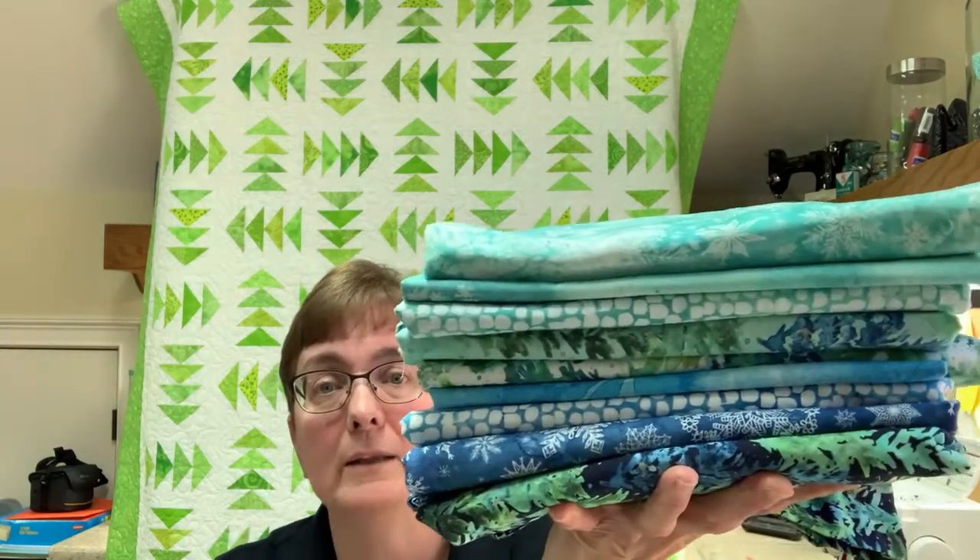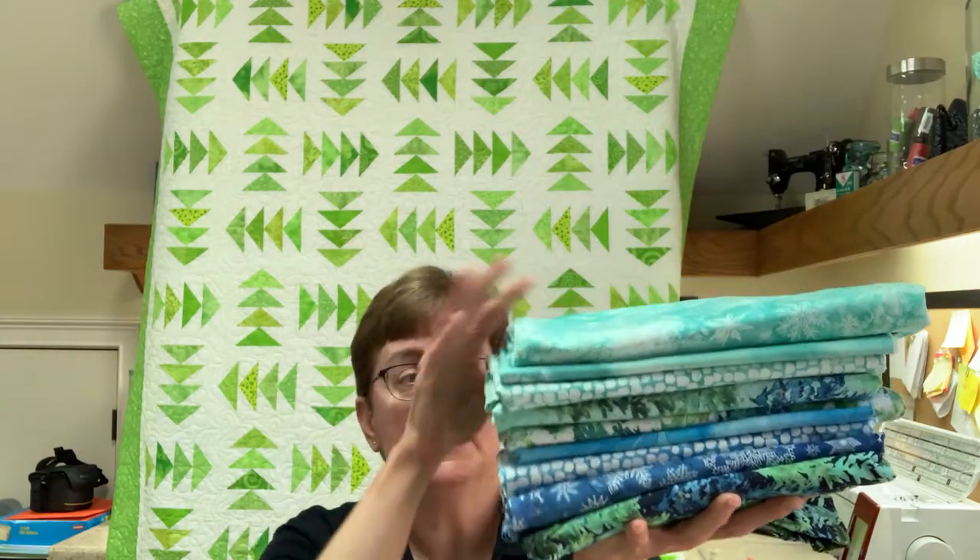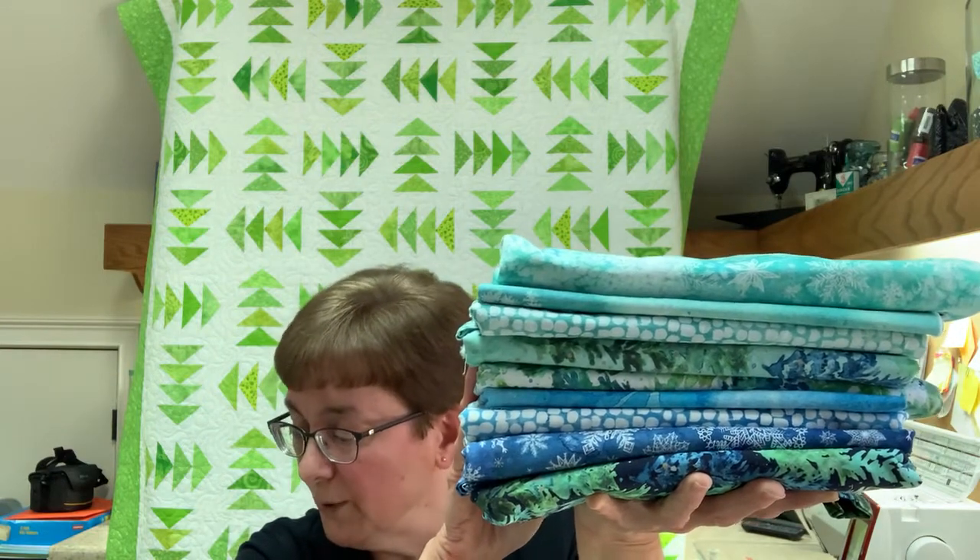Now for my haul. Let me first show you the Star Flower Christmas fabrics I mentioned earlier — the ones I used for those new blocks. These are super beautiful with a great wintry look and wintry color mix. Star Flower Christmas is by Create Joy Project for Moda, and I did get these fabrics from Honey Quilt on Etsy. I just love them.